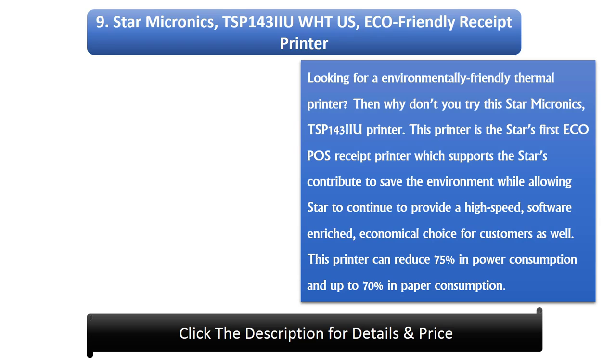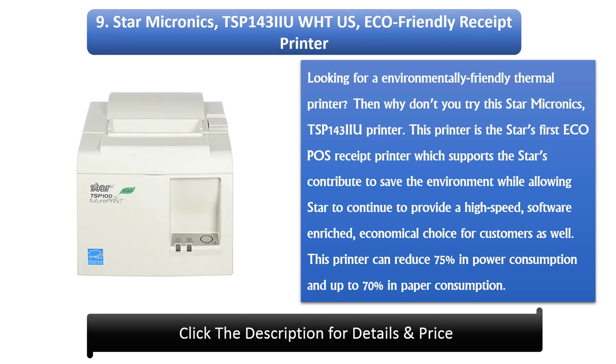Number 9: Starmicronix DSB143 IELAN ECO-friendly receipt printer. Looking for an environmentally friendly thermal printer? Then why don't you try this Starmicronix DSB143 IELAN printer? This printer is Star's first Ecopose receipt printer, which supports Star's contribution to saving the environment while allowing Star to continue to provide a high-speed, software-enriched, economical choice for customers. This printer can reduce 75% in power consumption and up to 70% in paper consumption.